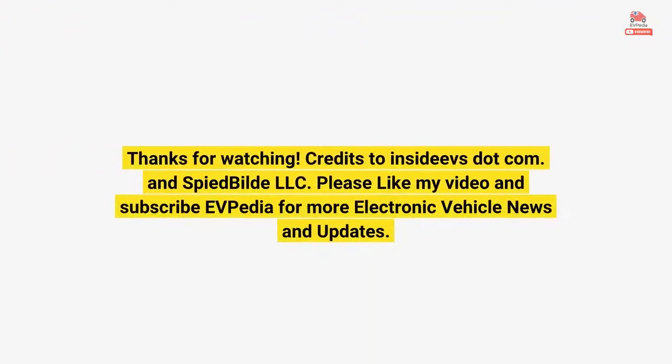Thanks for watching. Credits to InsideEVs.com and Inspired Build LLC. Please like this video and subscribe to EVpedia for more electric vehicle news and updates.